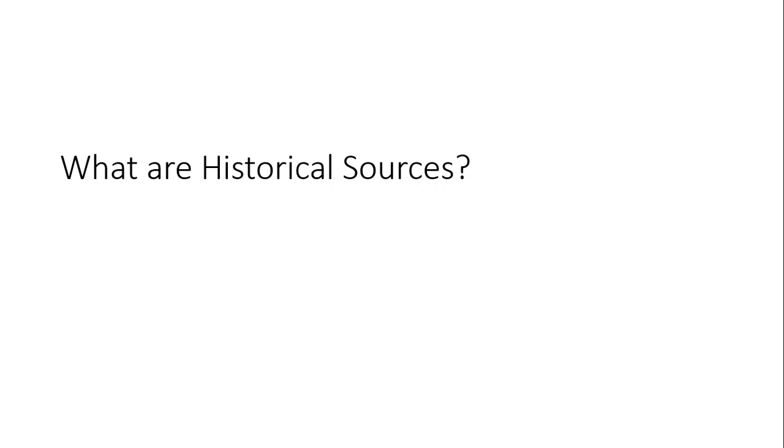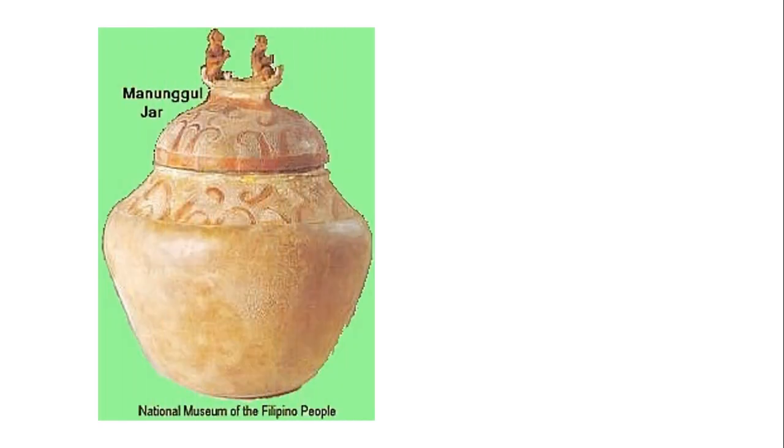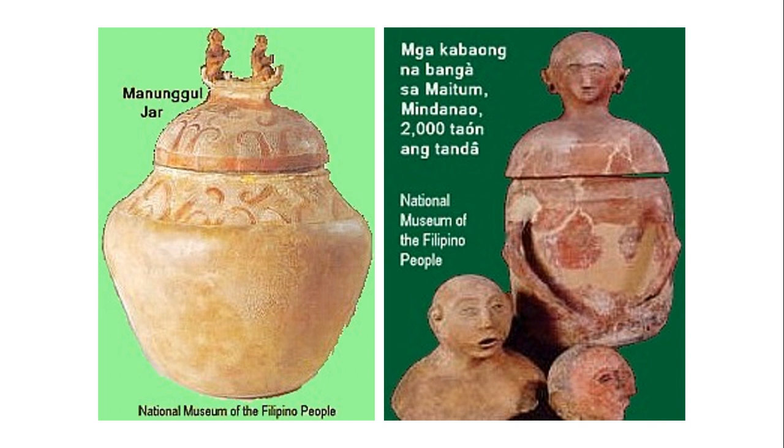According to Howell and Prevenier, historical sources are basically objects from the past. A specific example is the Manugul Jar, discovered at Tabon Cave located at Lipuon Point in the province of Palawan. It is believed to have been made in 1890 to 710 B.C. and shows the burial practices of Filipinos during the prehistoric period. Similar to this are the Maitum Jars of Sarangani, described by archaeologists as anthropomorphic. Together, these jars are now exhibited in the National Museum of the Philippines.